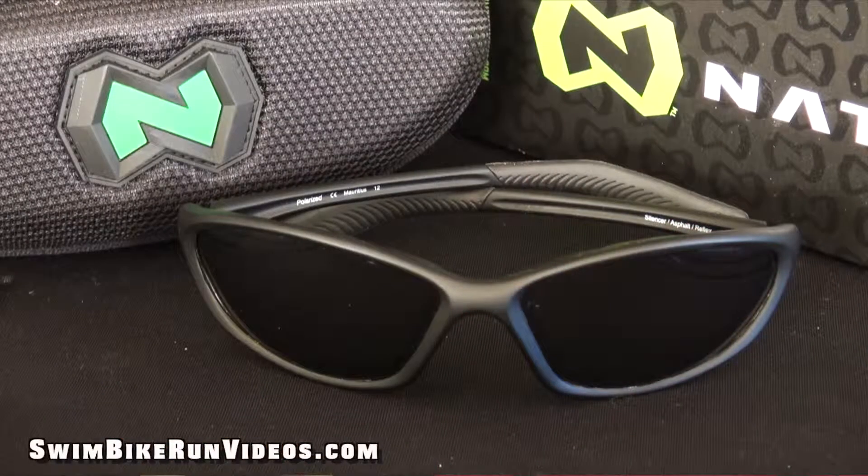Hey everyone, this is Dave Erickson with SwimBikeRunVideos.com and this is the Silencer from Native Eyewear. I bought it through a link on NativeEyewear.com. It retails for $139, fits a person with a medium to large profile, and weighs less than an ounce. I bought it mainly for cycling and running but I have found it's been great for everyday use as well.